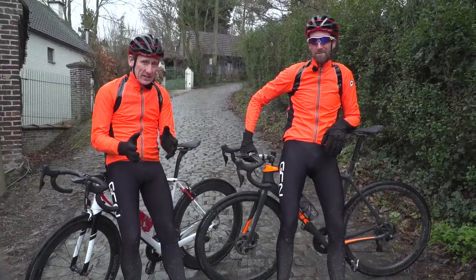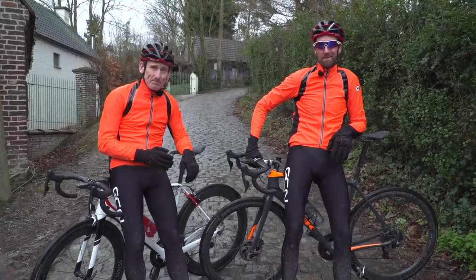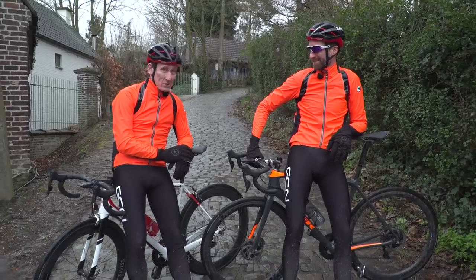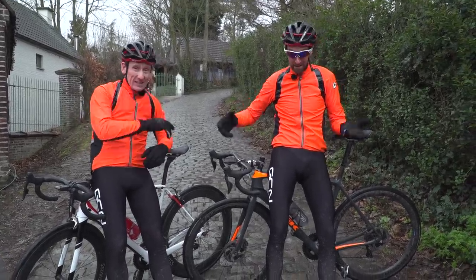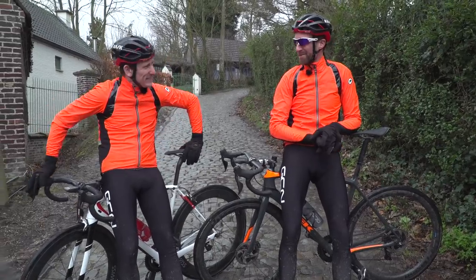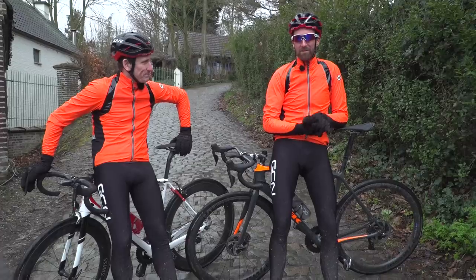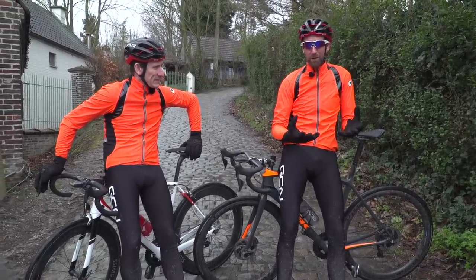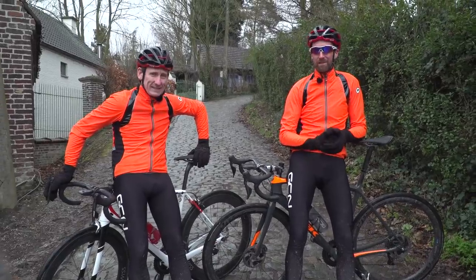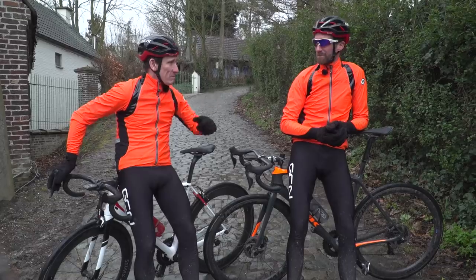So as you can see, there's a fair bit more to riding the cobbles than initially meets the eye. They are thoroughly enjoyable to ride if you do get it right. If you've enjoyed this video, please click the thumbs-up sign below. And if you'd like to see the Koppenberg — probably the most fearsome climb in the Flanders region — in closer detail, just click down here.